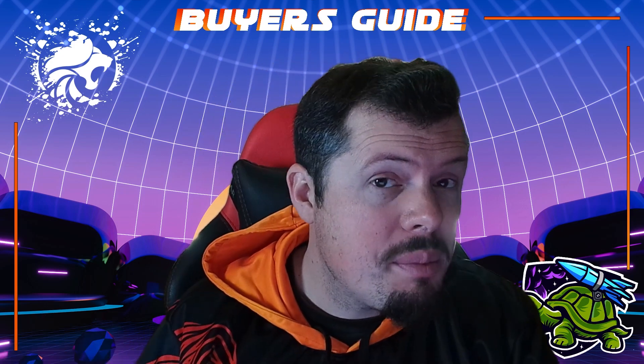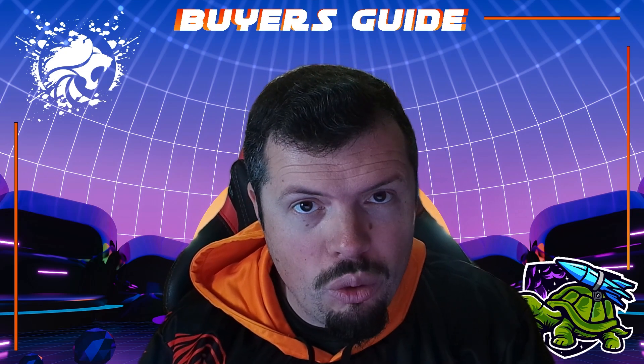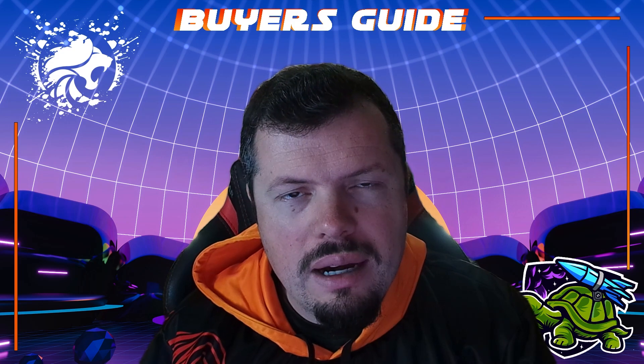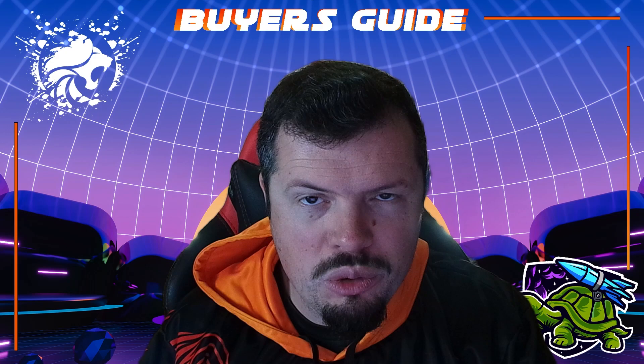Starting off with the winter specials — a lot of you have been asking when they're going to end. It looks like it's going to be end of July, first week of August. So if there's something that's caught your eye and you've been waiting, payday's around the corner — strike while the iron is hot, as it were.